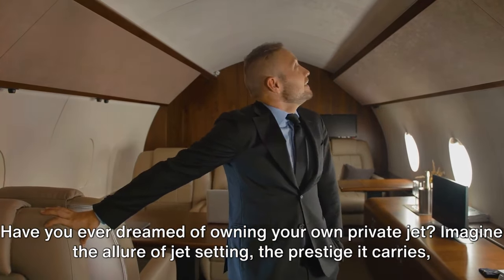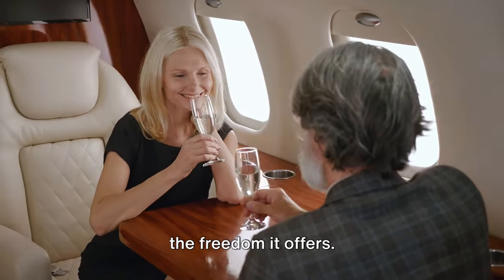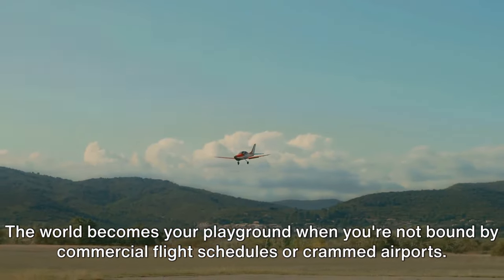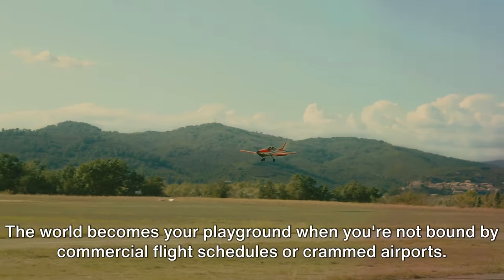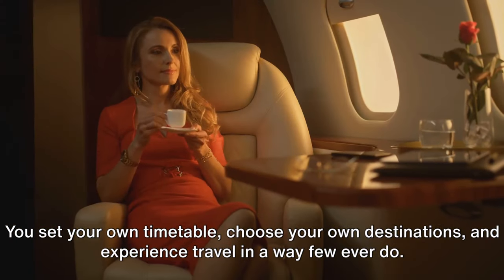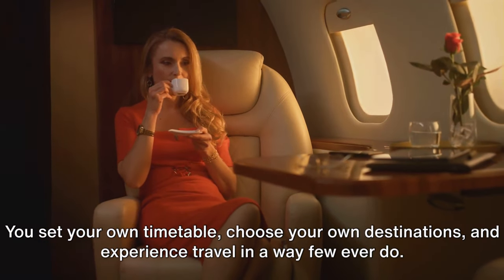Have you ever dreamed of owning your own private jet? Imagine the allure of jet-setting, the prestige it carries, the freedom it offers. The world becomes your playground when you're not bound by commercial flight schedules or crammed airports. You set your own timetable, choose your own destinations, and experience travel in a way few ever do.